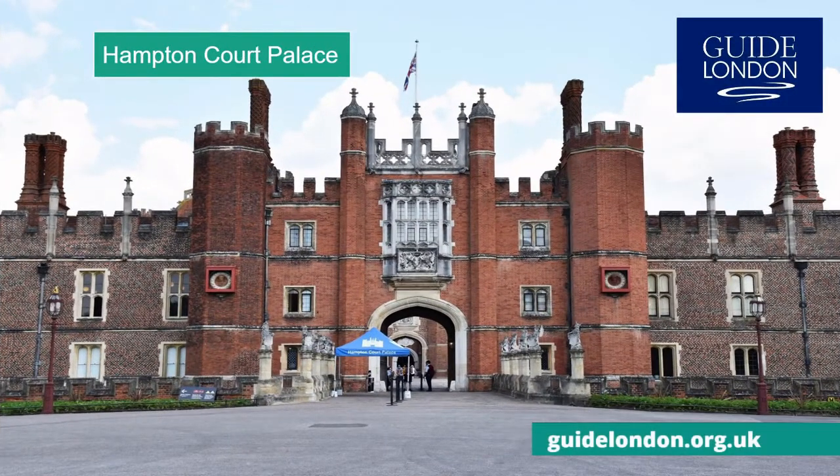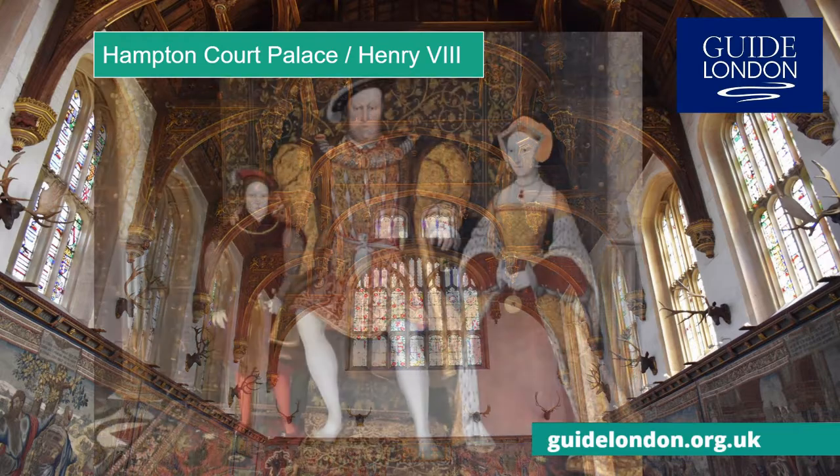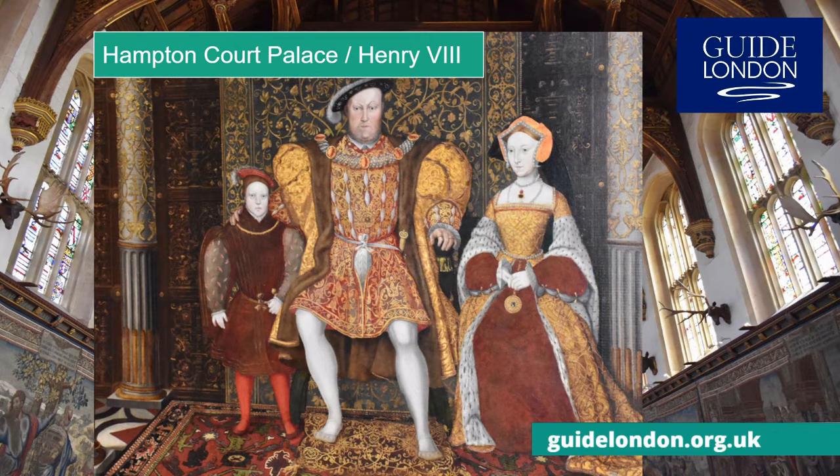On the very edge of London is the magnificent Hampton Court Palace, that was once home to the famous English King Henry VIII. You can imagine him welcoming guests within its fine Great Hall. Known for his six wives, it was in this palace that his third wife gave birth to the future King Edward VI.